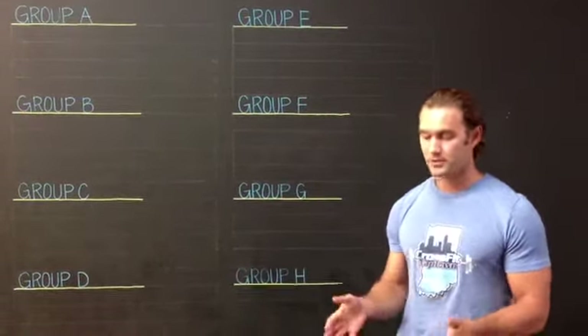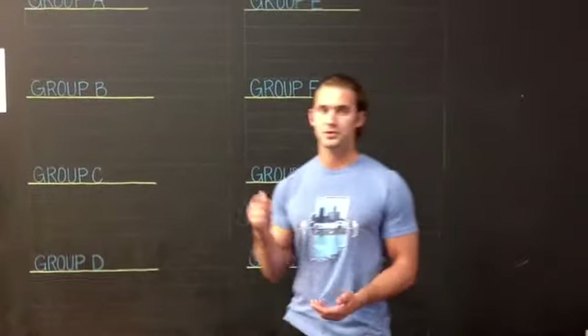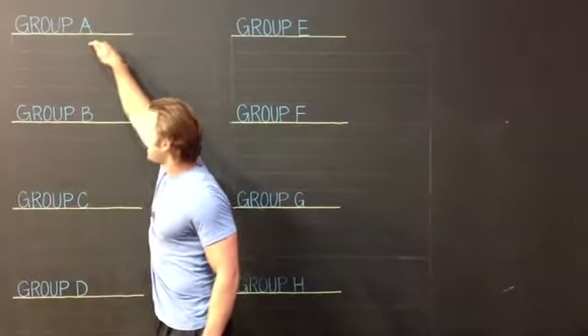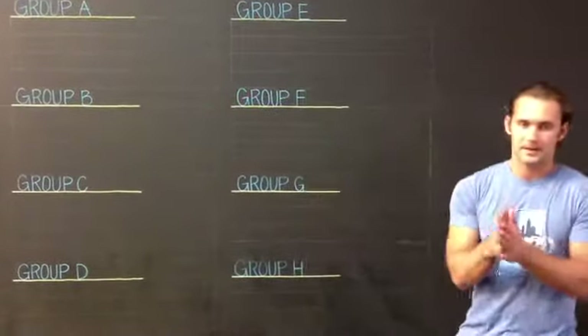We're going to organize and spread this out as evenly as possible so a CrossFit Indy North team is not going against all Indy North teams. As you can see, we have groups A, B, C, and D. I'm going to draw the first name — the first team goes into seed number one, group A; the second team goes into group B, seed number one; and so forth.